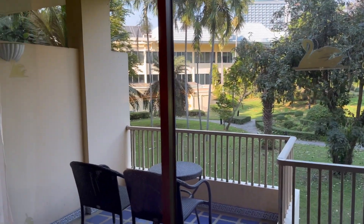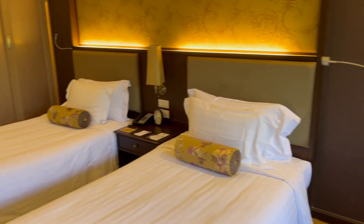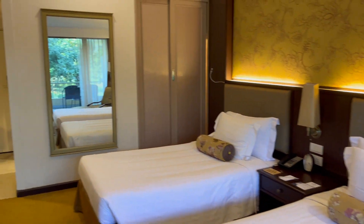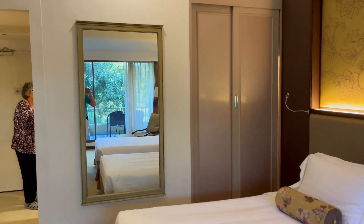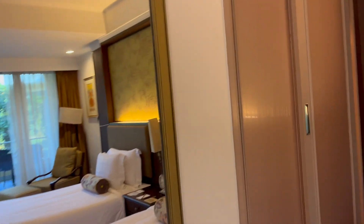Desk with a workstation, beautiful balcony with a wonderful view, chairs, plenty of lighting, table with amenities in between the beds, full length mirror, and the closet on the right.